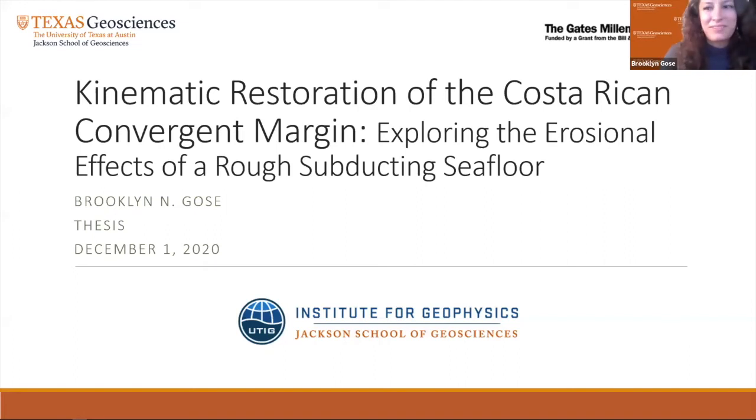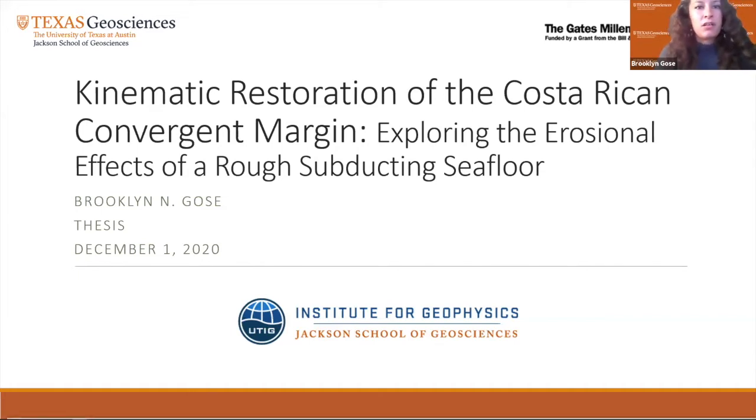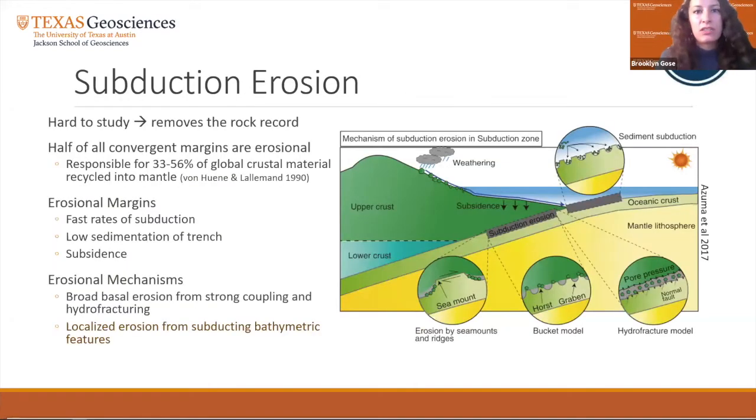Hello, everyone. My name is Brooklyn Gose, and I'm here to present my master's thesis. My research involved kinematic restoration of the Costa Rican convergent margin, exploring the erosional effects of a subducting seamount. We'll begin by discussing subduction erosion. Subduction erosion is defined as the loss of crust from an overriding tectonic plate due to subduction. Because the process removes the rock record, it can be difficult to examine. Half of all convergent margins are erosional.